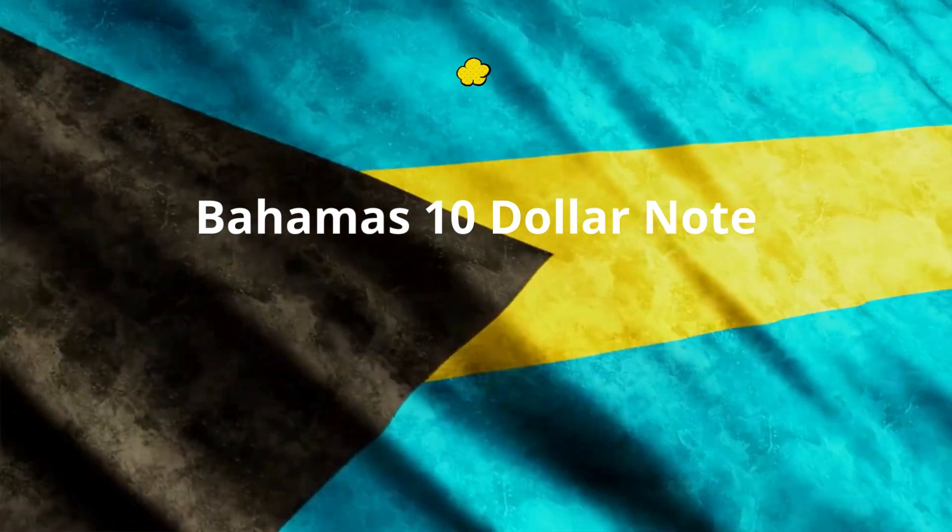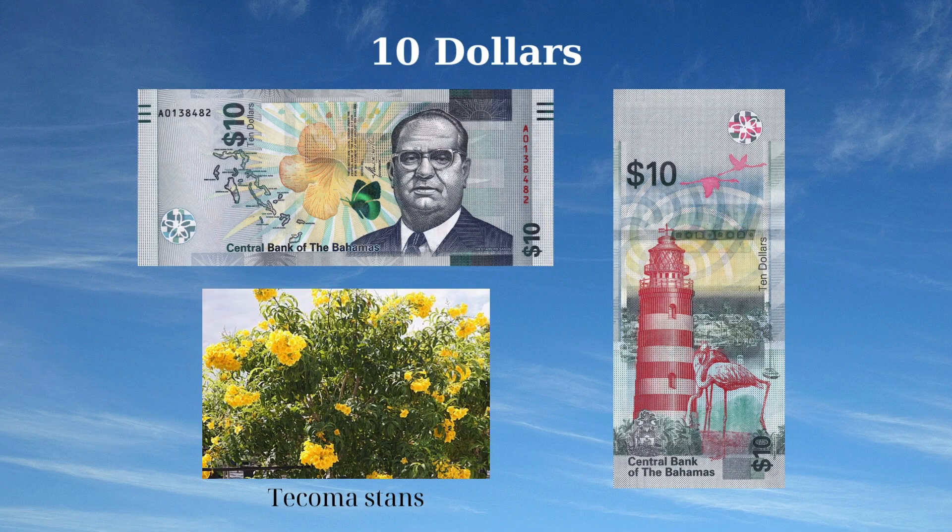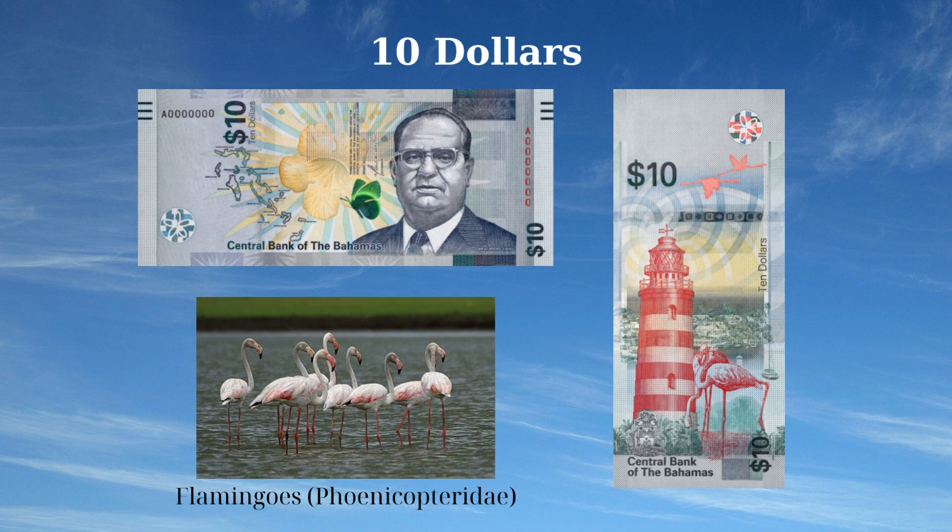The 10 Dollars banknote of the Bahamas, issued in 2022, highlights notable national figures and landmarks. The front side features a front-facing bust of Sir Stafford Sands at the right, the Yellow Elder (Tabebuia) flower at the center, and a map of the Bahamas at the left. The reverse side depicts the Elbow Reef Lighthouse in Hope Town with flamingos (Phoenicopteridae) in the foreground, the coat of arms at the lower left, and flying flamingos at the upper right.